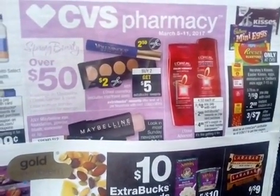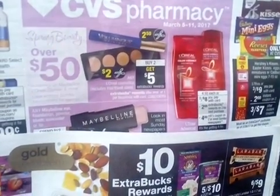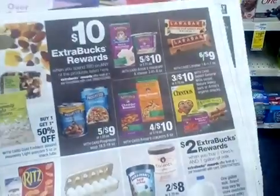Happy Sunday guys! This is my CVS deal for March 5th to the 11th. There are a couple of deals that I want to share — really, really good ones.